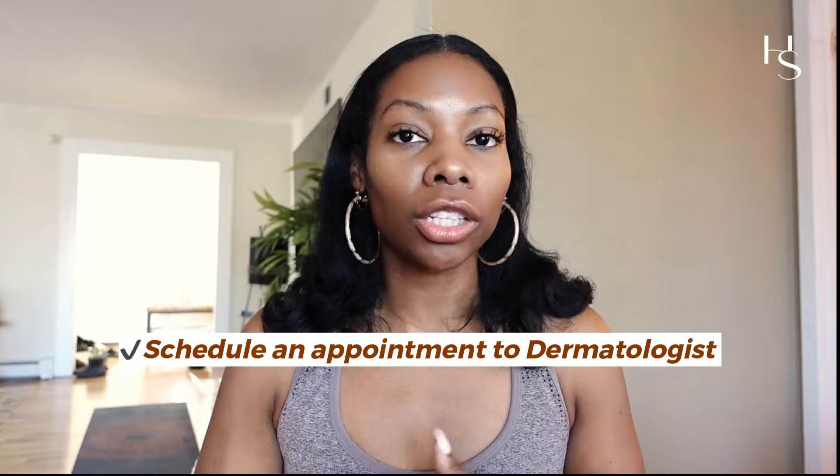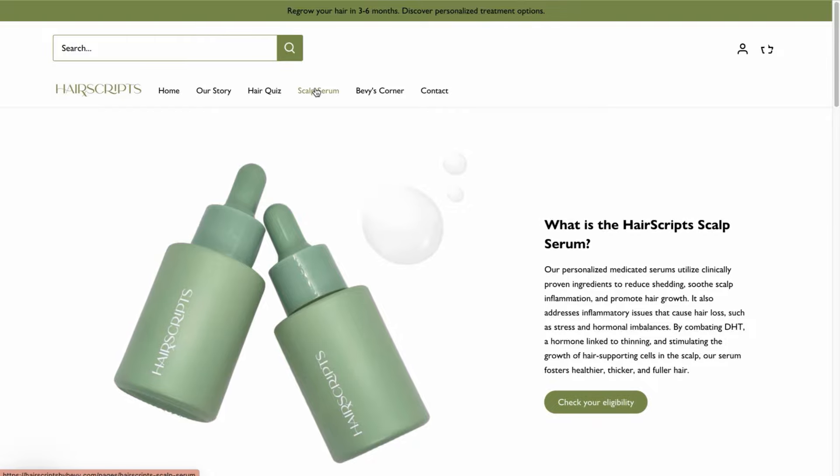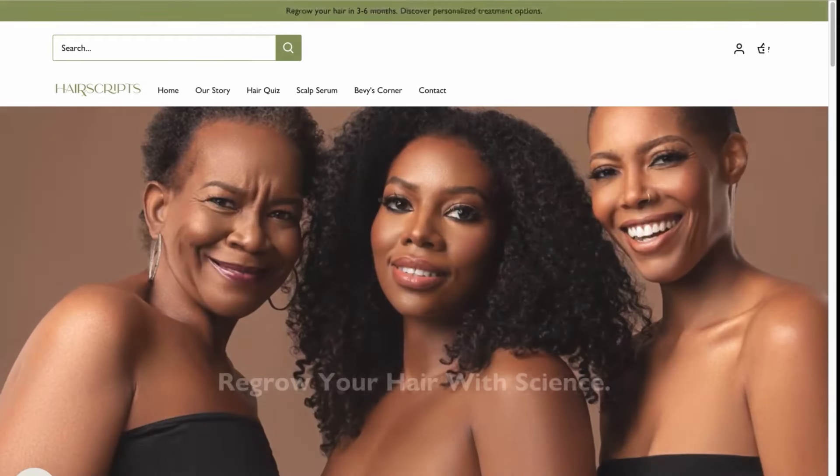My recommendation is to schedule an appointment with a dermatologist today. Also, Hair Scripts medicated hair growth serums — Hair Scripts is not just a hair growth serum, it is an online hair loss clinic. The serums are prescriptions you get from taking an assessment online. We're removing the barriers to access like insurance and doctors, giving you access to cutting-edge treatments and solutions for hair loss.